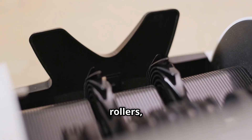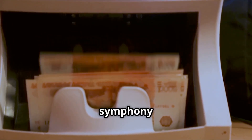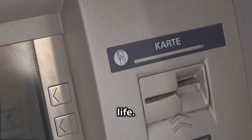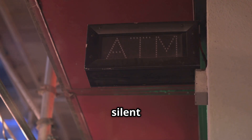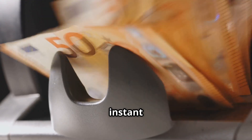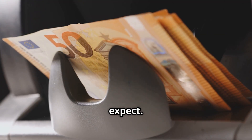Inside, belts, rollers, and sensors work in harmony — a symphony of moving parts. The moment you slide your card in, the system springs to life. This machine is always ready, a silent sentinel standing guard over your funds — no breaks, no fuss. It's a tireless worker, just instant cash anytime, a convenience we've come to expect.